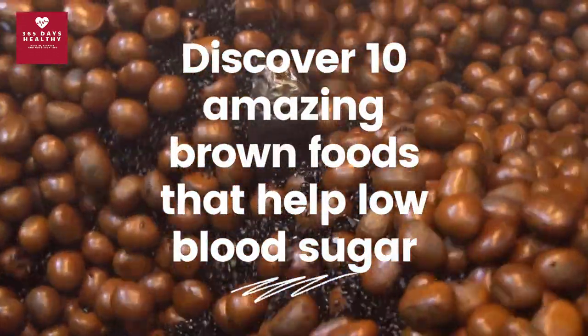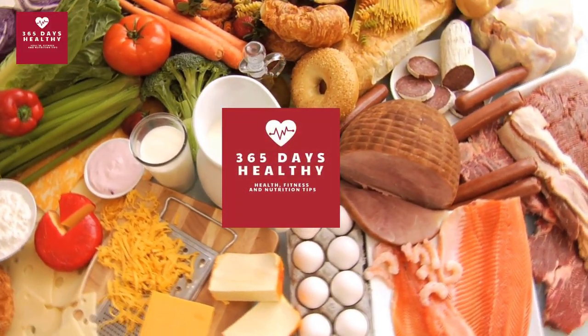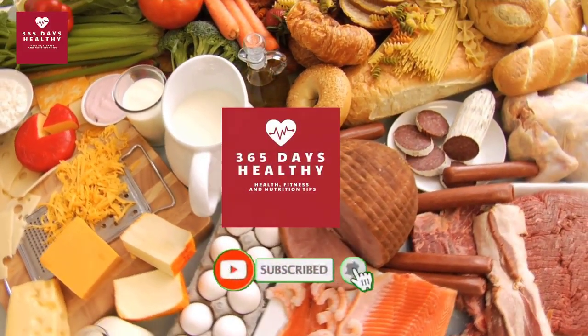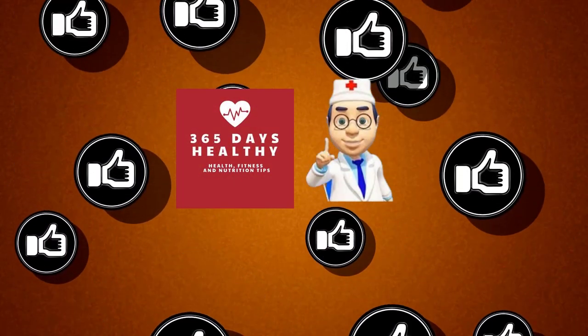Stay tuned as we're about to discover 10 amazing brown foods that help lower blood sugar. But before we get in, help us by hitting that like button and make sure you subscribe to our channel. Welcome to 10 amazing brown foods that help lower blood sugar.